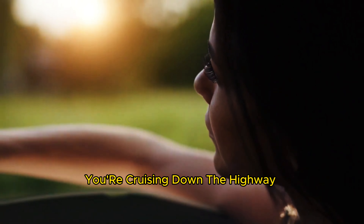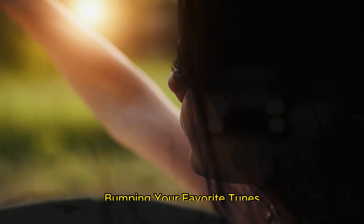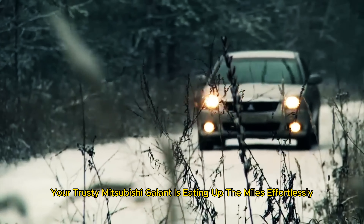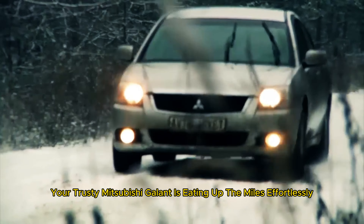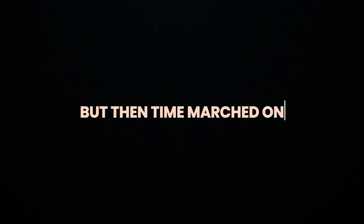The year is 2008. You're cruising down the highway with the windows down, wind in your hair, bumping your favorite tunes. Your trusty Mitsubishi Galant is eating up the miles effortlessly. It's a reliable companion, a symbol of freedom and adventure. But then, time marched on.